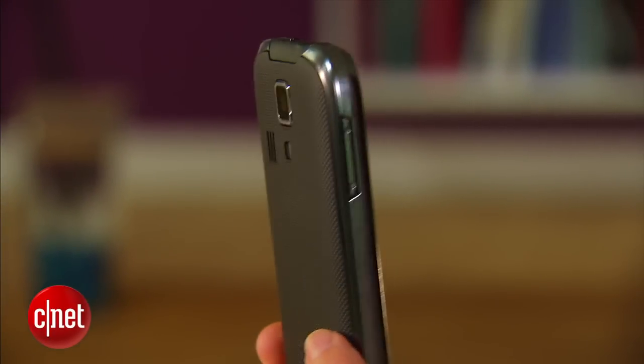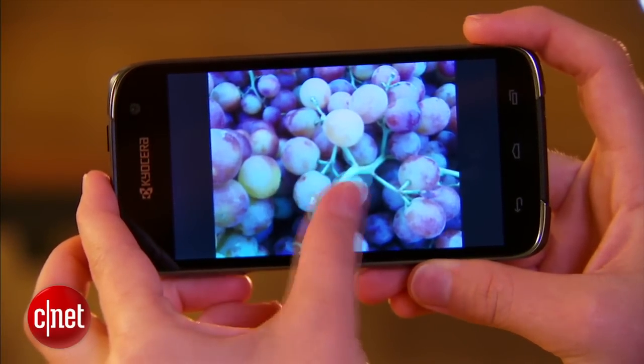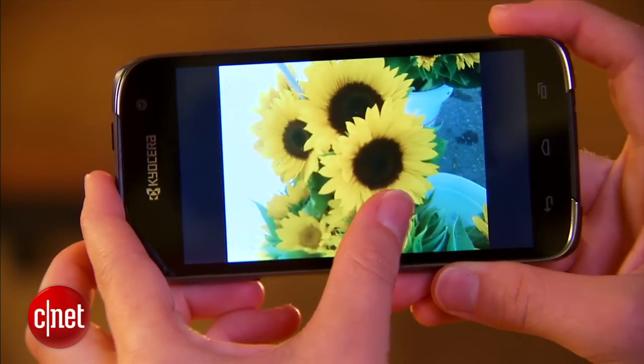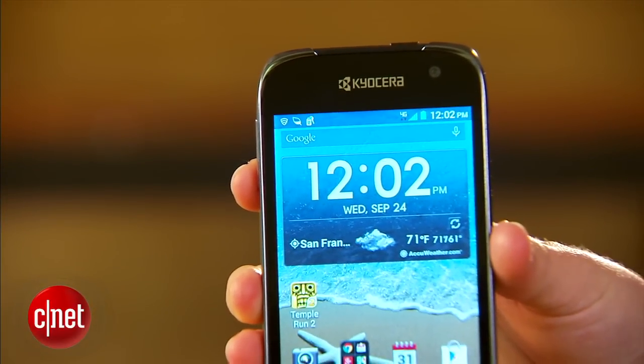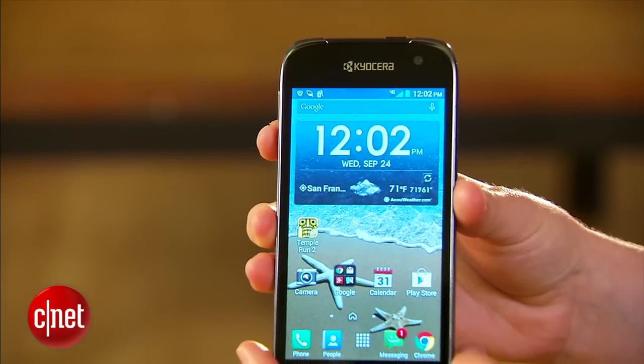There are 5 and 2 megapixel cameras on the back and front, respectively, and both take clear yet dull photos. The HydroLife will set you back only $150 off contract before taxes. For that price, the phone is a steal and well worth picking up if you need an inexpensive Android phone that doesn't feel cheap.